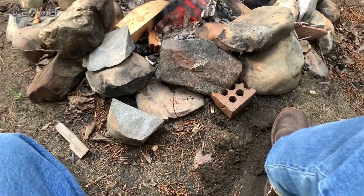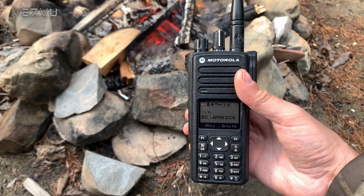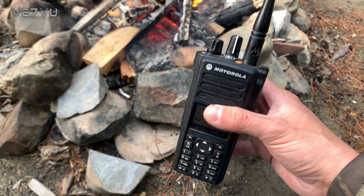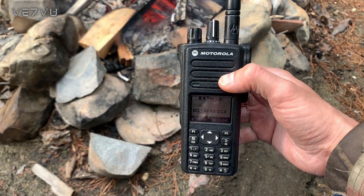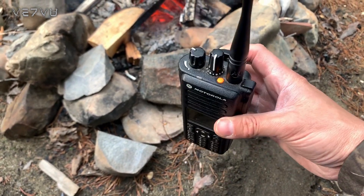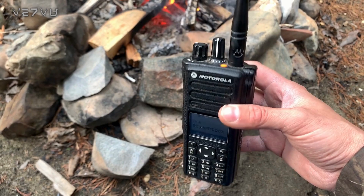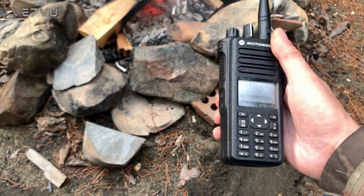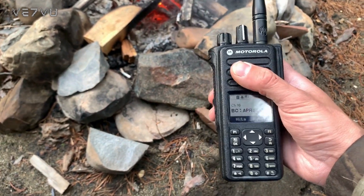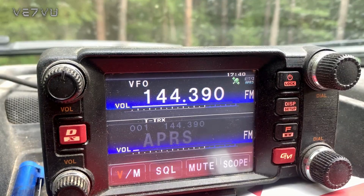This is a Motorola XPR 7550 FM and DMR radio. It also has a built-in GPS and you can send APRS packets out with this radio. It's on UHF, so it's not on the traditional 144.39 — it goes through a DMR repeater, which is just another way of doing it. There are also APRS I-gates on HF, so you could set it up with an HF radio. There are various ways to get your packets out.